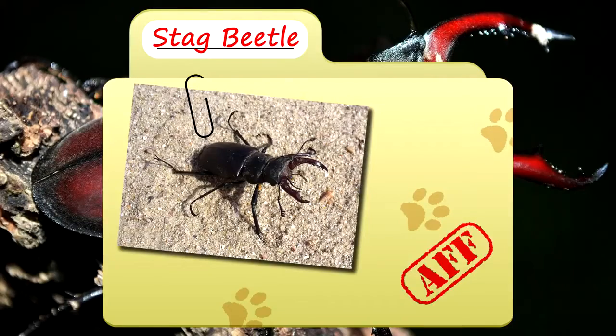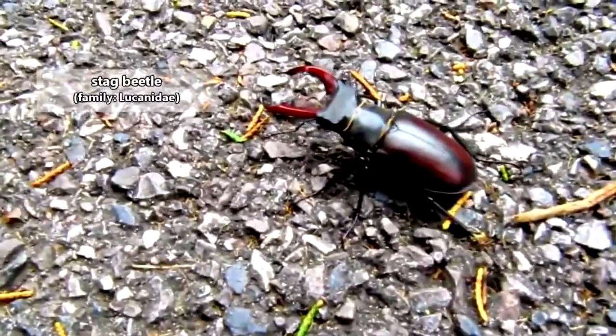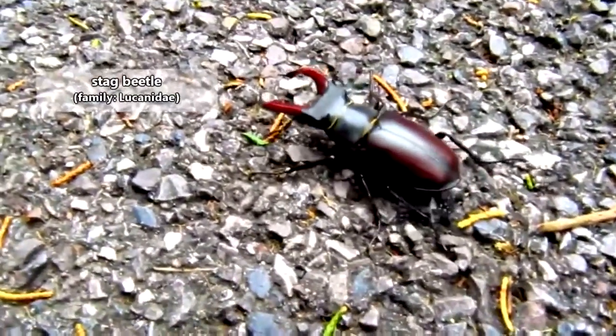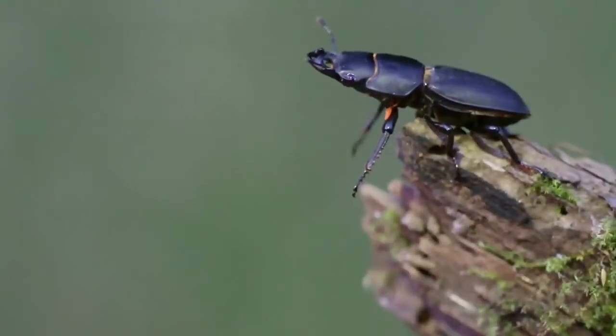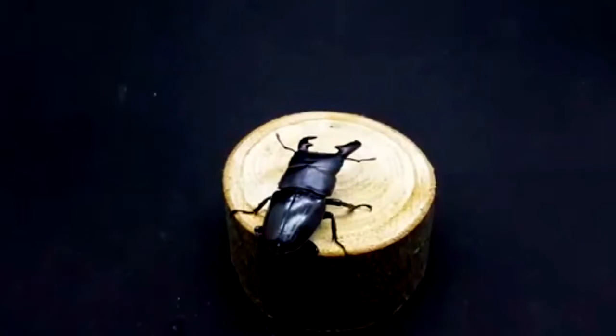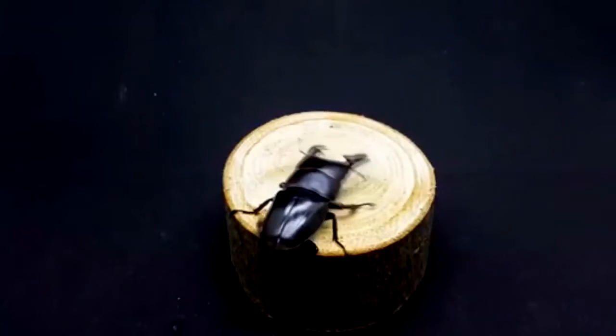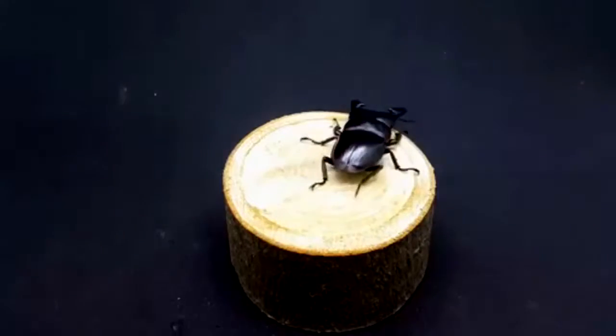Today on Animal Fact Files, we're talking about stag beetles. Stag beetles get their common name because the males of many stag beetle species have large mandibles. Females also have mandibles, but they're not nearly as big. Because male stag beetles joust each other in breeding matches similar to male deer butting heads during a rut, stag beetles were named after these stags.